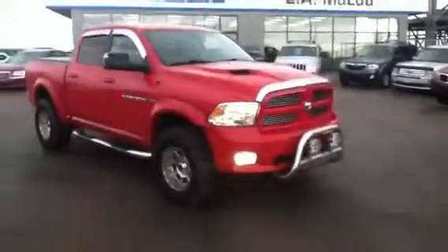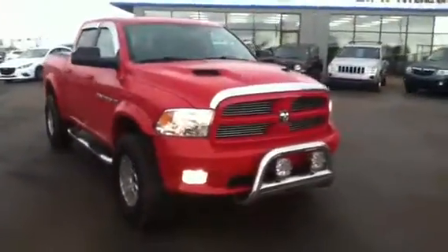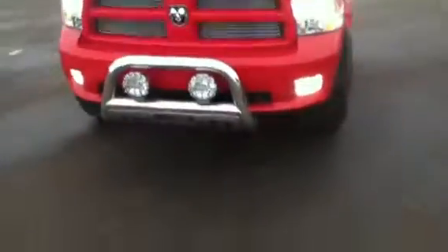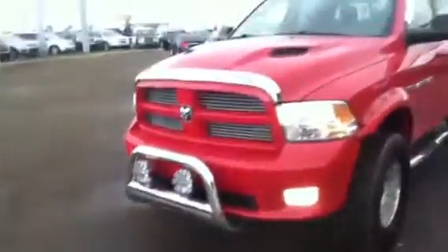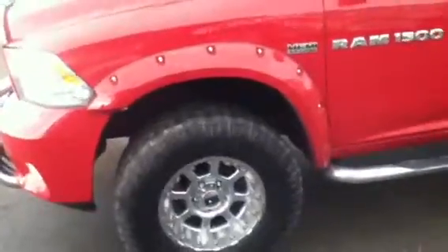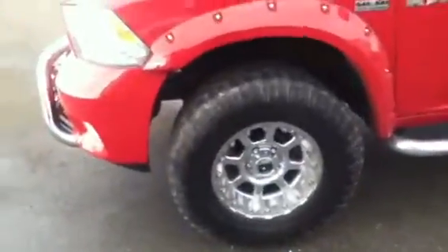Hey Jim, I figured you'd probably want to take a closer look at this 2012 Ram 1500. It is the Sport model, as you can see — very, very nice. Got the bumper bar on the front there as well as the Sport hood, fender flares on the side, and it's got a little bit of a body lift on it. Really nice tires as well as the XD series rims here, and nice running boards.